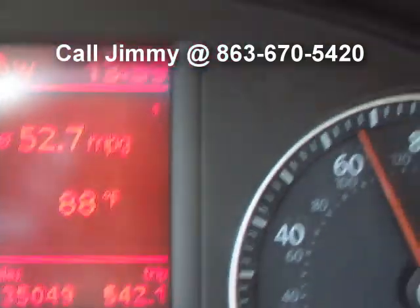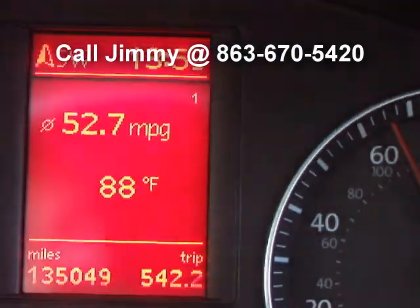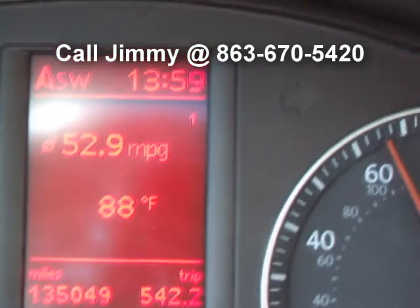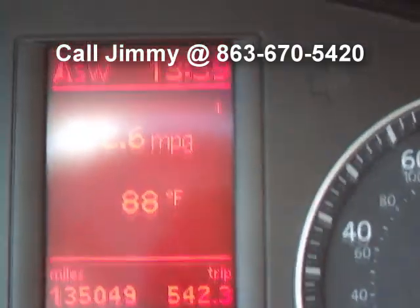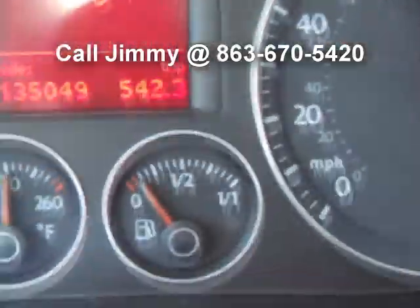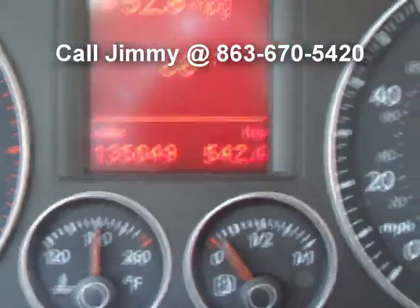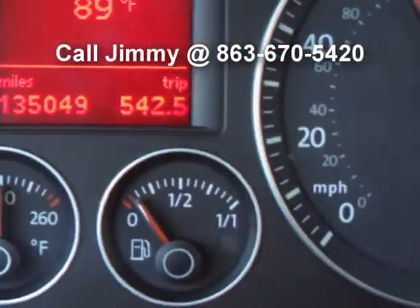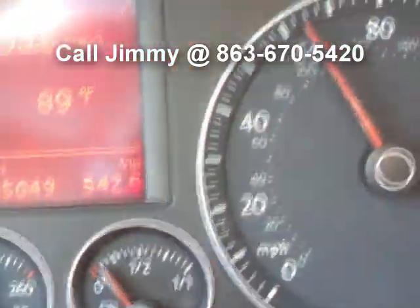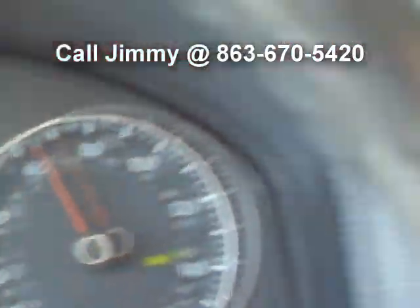The time is 1,359 — almost 1,400 hours. This car drives out great. Engine temp shows exactly where it needs to be right there in the middle. That gas gauge is not moving. I'm not even worried — it's got an eighth of a tank of gas in it and I could probably make it to Clearwater. Pretty awesome.